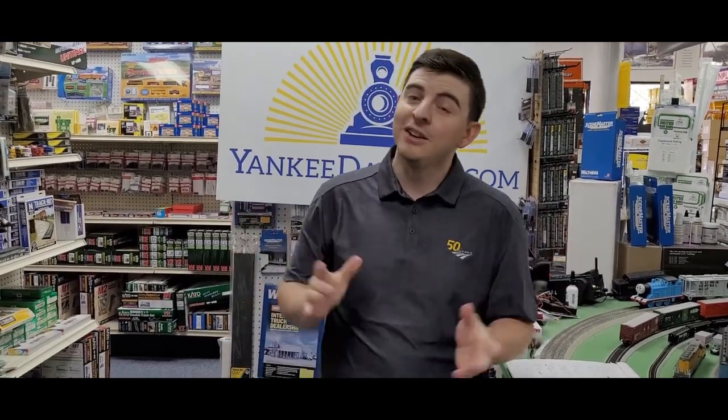Hello everyone and welcome back to Yankee Dabbler, where of course every day is a train show. Today we're going to be showing you once again new products that hopefully will find their way on your rails.